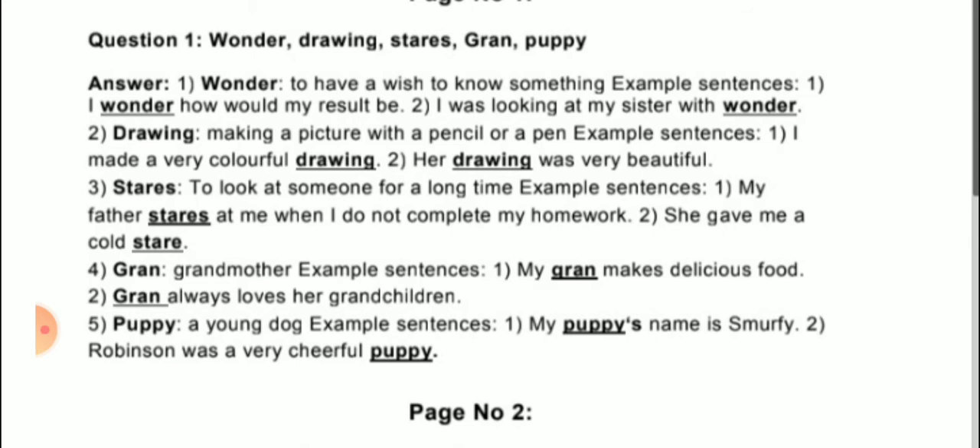The fourth word is grand, meaning grandmother. Example sentences: first, 'My grand makes delicious food.' Second, 'Grand always loves her grandchildren.'